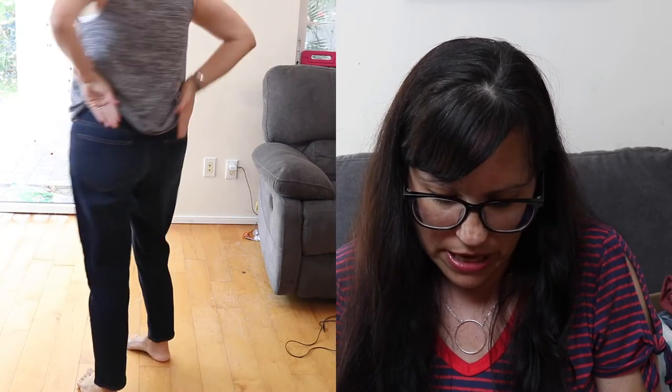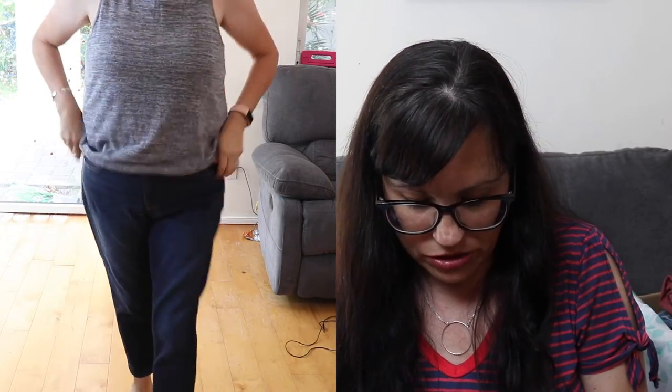Next were these pants — Gap 1969 Best Girlfriend jeans. I guess they're made to be short, like a crop. It doesn't say petite, the tag just says size 30. Estimated value is $70, ThredUp price $20.99. I did like how these look. This is in the maybe pile.